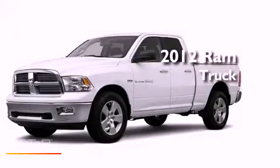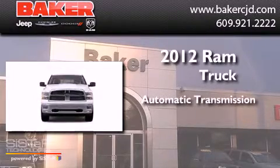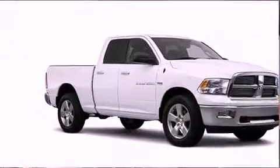This is a brand new 2012 Ram truck. This truck has an automatic transmission, a 5.7-liter V8, and the added capability of four-wheel drive.